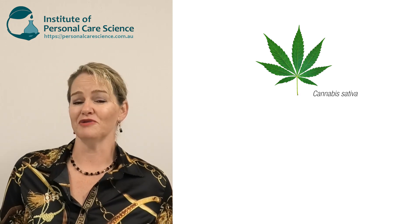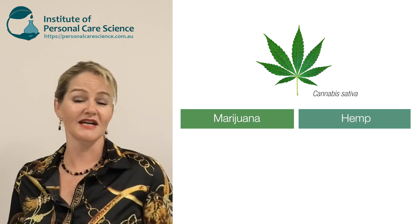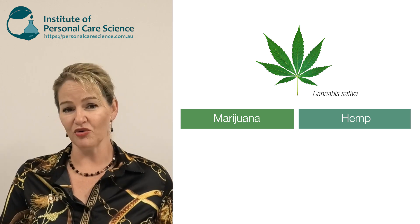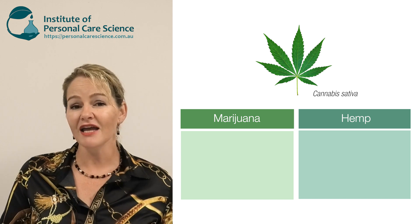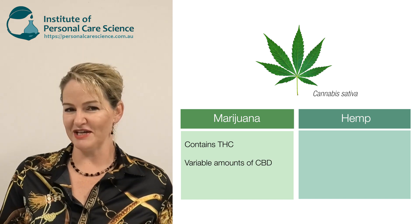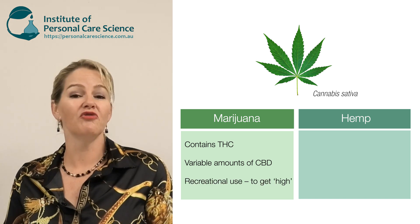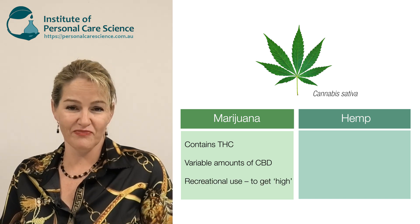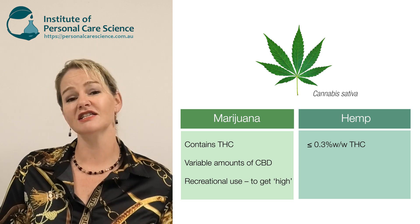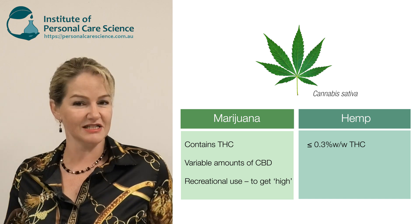First, let's clear up some confusion. Cannabis sativa is the botanical name for both marijuana and hemp. These two materials are classified according to their cannabinoid content. Marijuana contains THC — this is the chemical that gets you high — and has varying levels of CBD. CBD stands for cannabidiol and it's the material they use for medicinal purposes. Hemp does not contain high levels of THC; in fact it needs to contain less than or equal to 0.3% weight for weight THC to be classified as hemp.